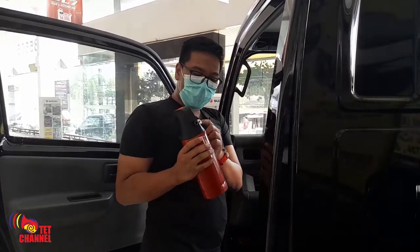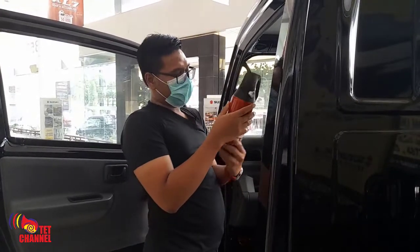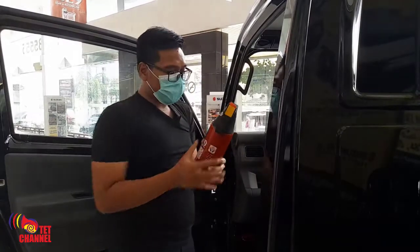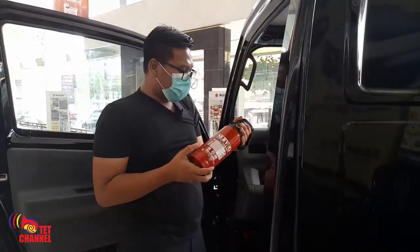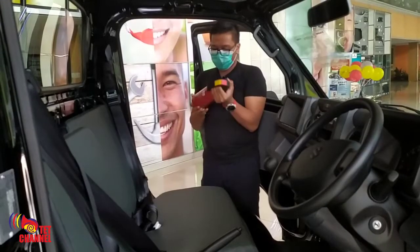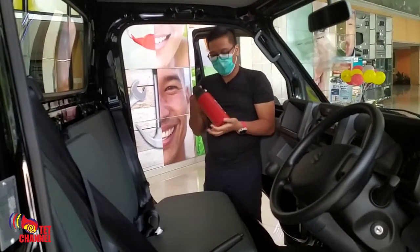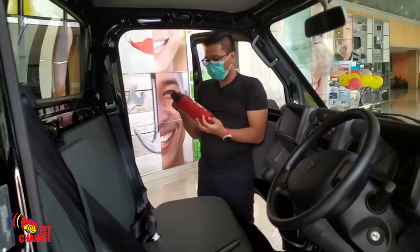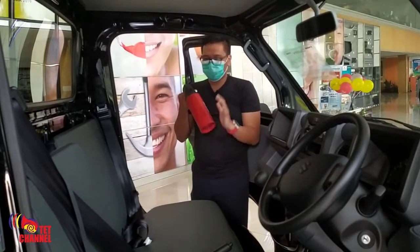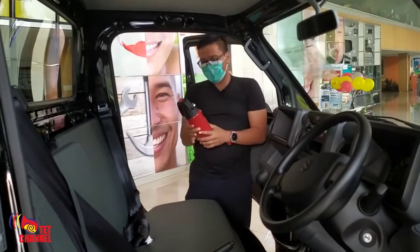Di sini juga sudah ada tekanannya. Isinya ini bukan sebuah cairan, tentunya lebih aman karena ini bentuknya adalah foam. Jadi tentunya dipakai lebih aman untuk kebakaran dan sumber-sumber api ketika terjadi kecelakaan atau benturan di dalam perjalanan dari konsumen Suzuki Carry Pick-up.